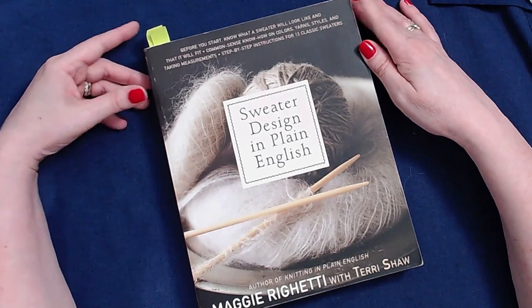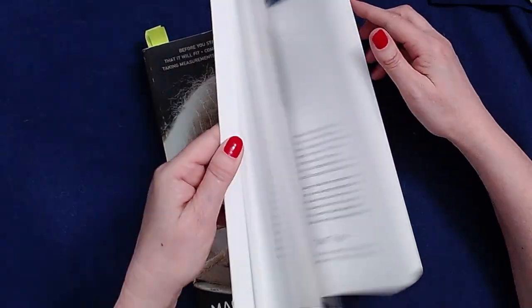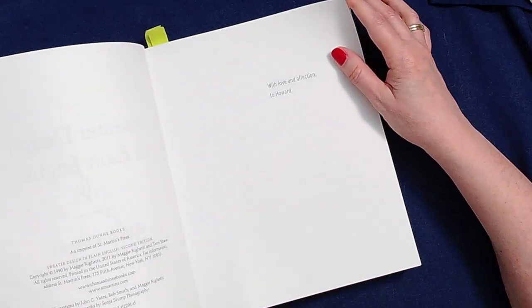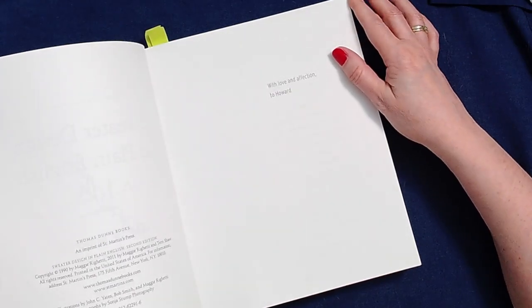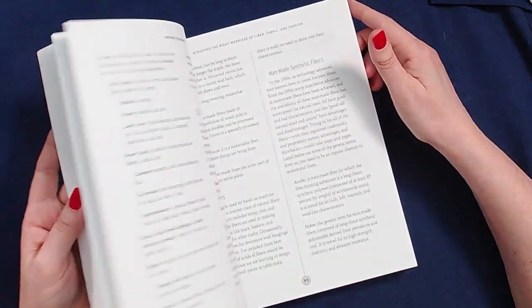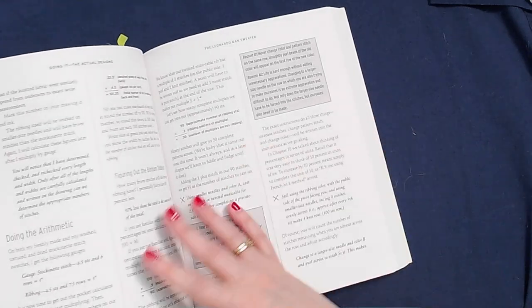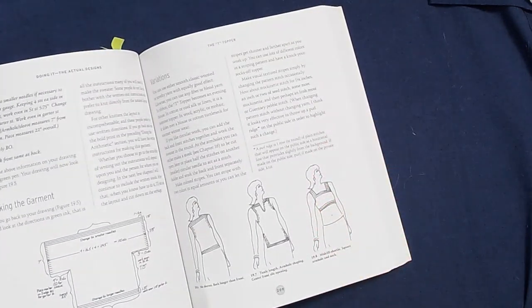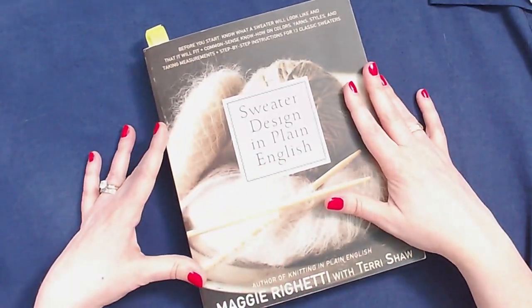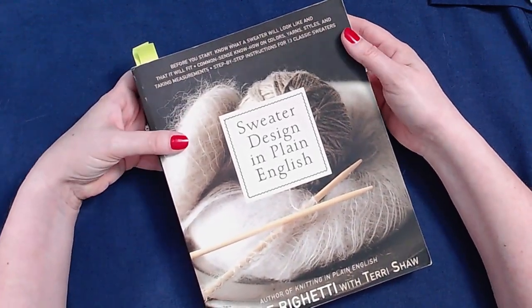The first on my list is Sweater Design in Plain English by Maggie Rigetti. This is a book originally from 1990 — this is a reprint from 2011. It's a really good reference book. There are some stitch patterns in there, but there are good explanations of some of the calculations that need to be done for different silhouettes and different areas of sweater design. It's a great book to have on hand when you are wanting to design knitwear sweaters.